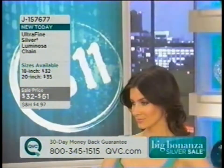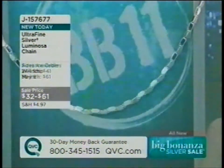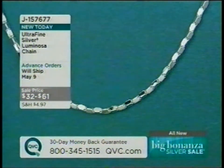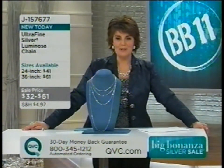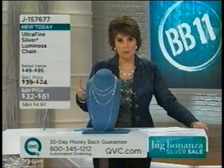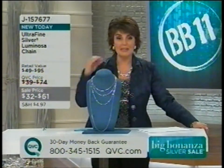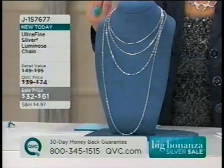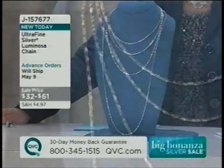Jill attempts to take a caller named Pat from Pennsylvania but gets no answer. She humorously references Ferris Bueller. Moving on, she notes the Luminosa chain is far from ordinary — it's an updated, fresh look unlike anything found at the mall, where department stores haven't replenished silver supplies. QVC buyers constantly travel the world seeking new innovations.